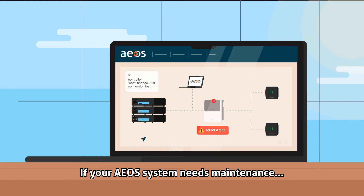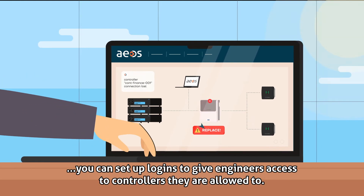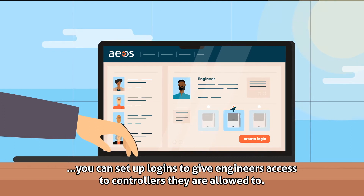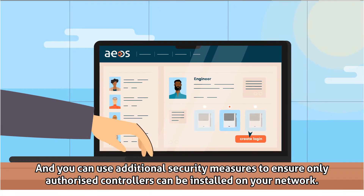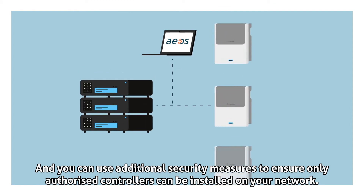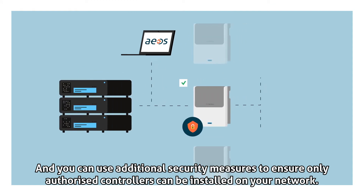If your EOS system needs maintenance, you can set up logins to give engineers access to the controllers they are allowed to. And you can use additional security measures to ensure only authorized controllers can be installed on your network.